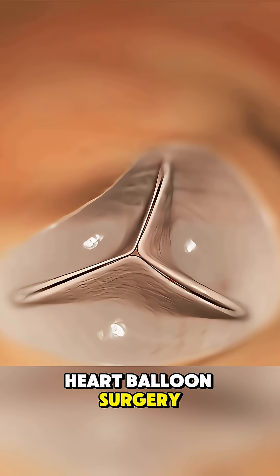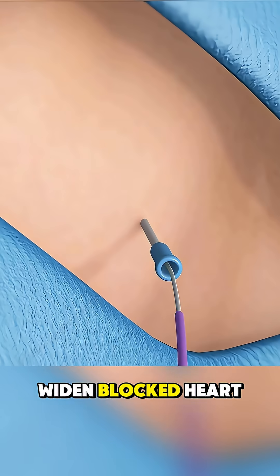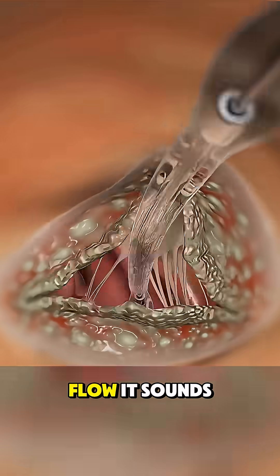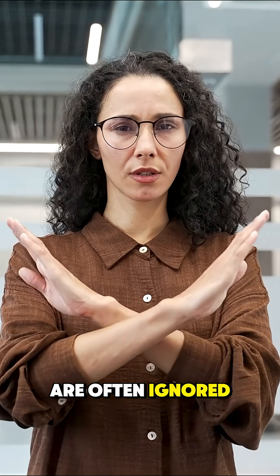This is open-heart balloon surgery, a life-saving procedure where a tiny balloon is used to widen blocked heart arteries and restore blood flow. It sounds extreme, but the symptoms that lead here are often ignored or misunderstood.